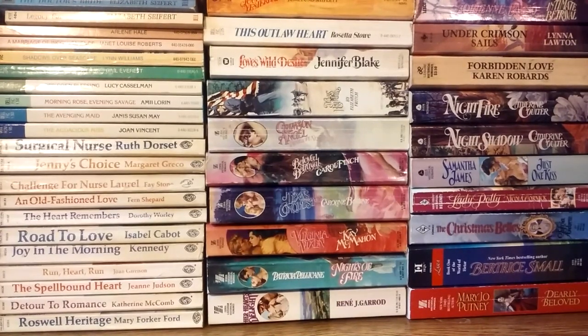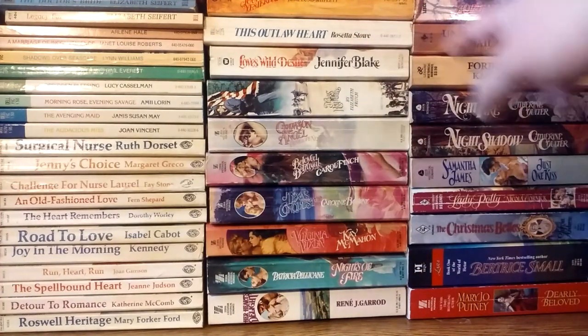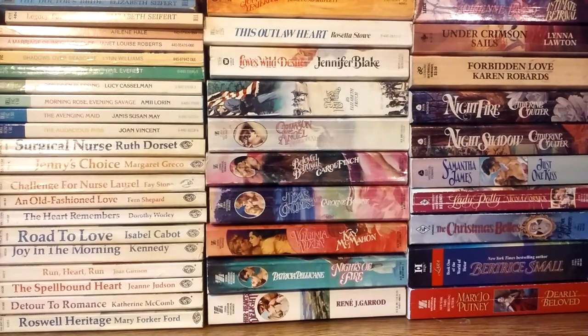Here we are again with another video showing my romance novel collection. The books you see here are all books that I acquired within the past two weeks or so. The ones on the right in these two columns, almost all of those I got yesterday. We're going to go through these books in what will be a longer video than usual. If things work out correctly, I'll have a clip in the middle showing the actual thrift store where I bought some of these historical romance novels, and you'll be able to see them on the shelf. So let's get to it.